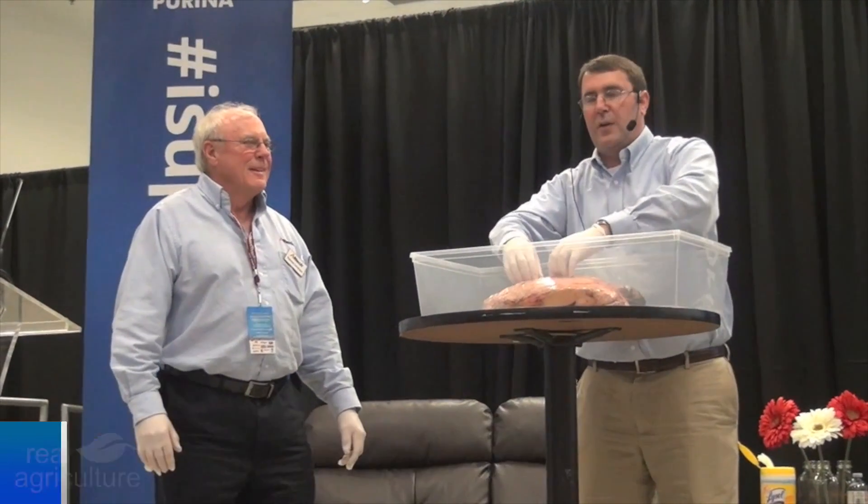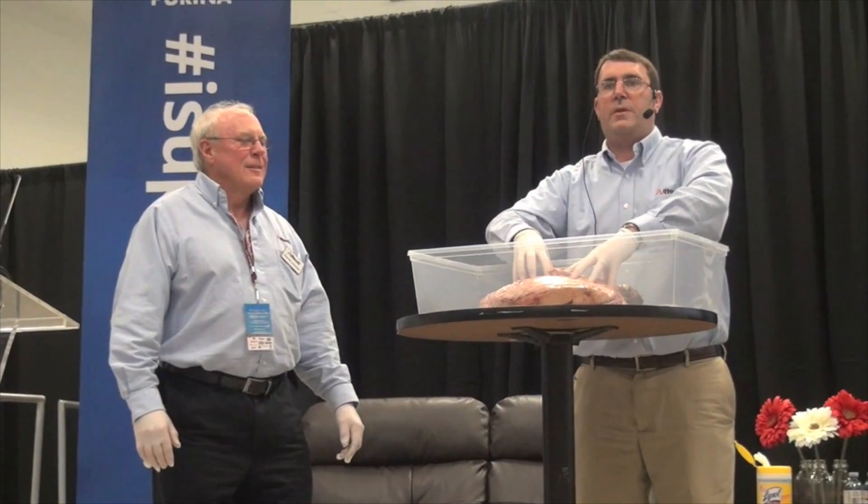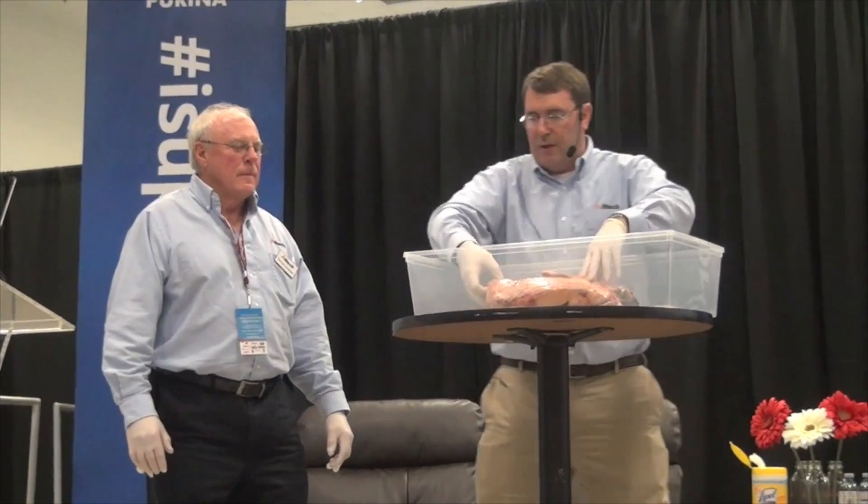We're here at CDX, joined by Dr. Roger Scaletti. Roger, you just dissected a cow's udder live here at CDX. Tell us, what can you learn when you dissect a cow's udder?